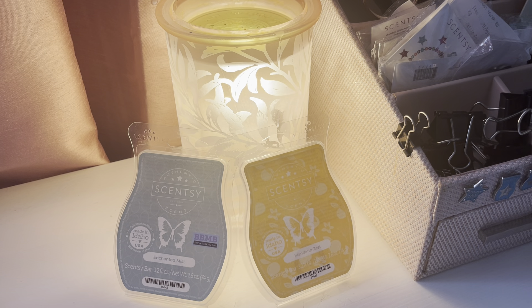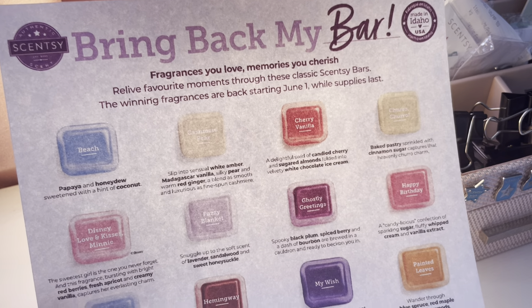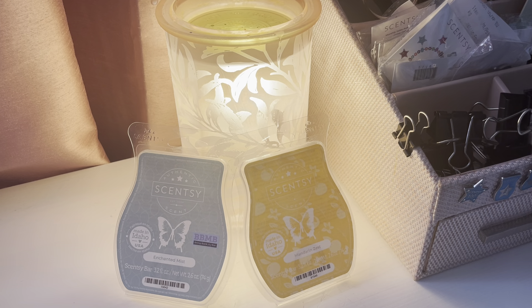I have printed out here the scent notes for the Bring Back My Bar, which will be releasing on June the 1st. On May the 15th — that's Monday — the consultants can order their kit. So we'll be ordering the whole kit. I will be melting all of them and coming back with a cold sniff when I first get them, and then as I melt them I'll be reviewing them as well. Probably I'll be doing four or five at a time on Scentsy Saturday moving forward.